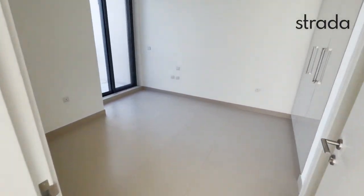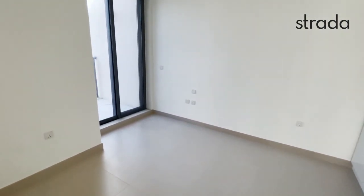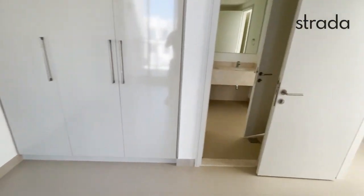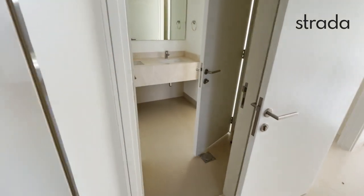Bedroom 2, again with built-in wardrobes and a small balcony attached, with access to the Jack and Jill style bathroom.